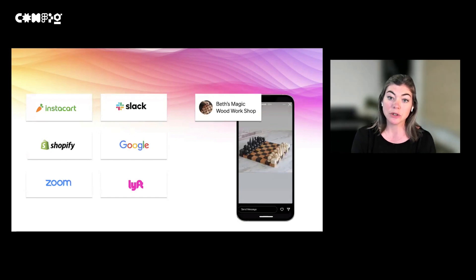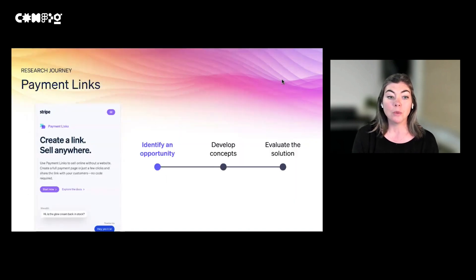Stripe's user base is business owners and the people who work at those companies. Our users range from large companies with thousands of employees all the way down to small businesses and solopreneurs. Today, we're going to talk about a fictional user, Beth, who owns a magic woodwork shop. She has a small business hand-crafting chess boards. We know that when you're running a small business, every dollar and every minute counts. So our goal at Stripe is to decrease the time it takes for a user to accept their first payment on Stripe.